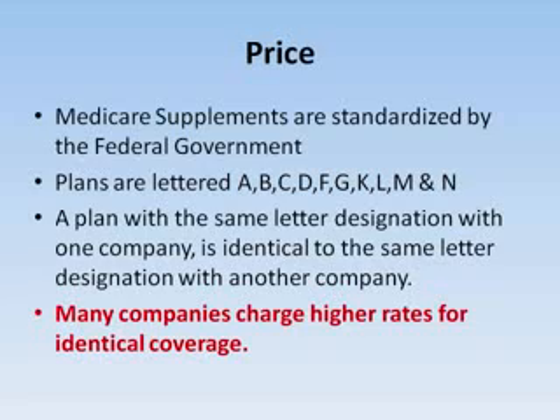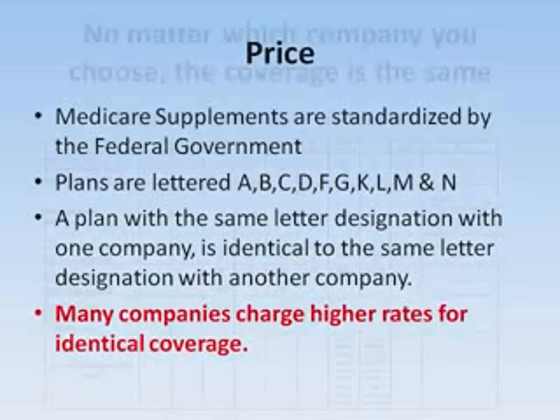Medicare supplements sold today are standardized by the federal government. They are lettered A, B, C, D, F, G, K, L, M, and N. The same letter designation with one company is identical to the same letter designation with another company. Many companies do charge higher rates for the same coverage, so you have to shop it.